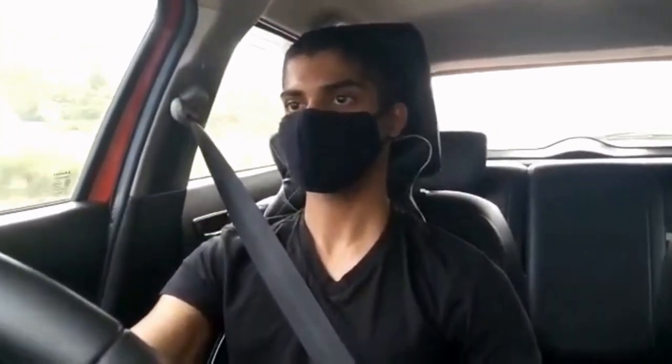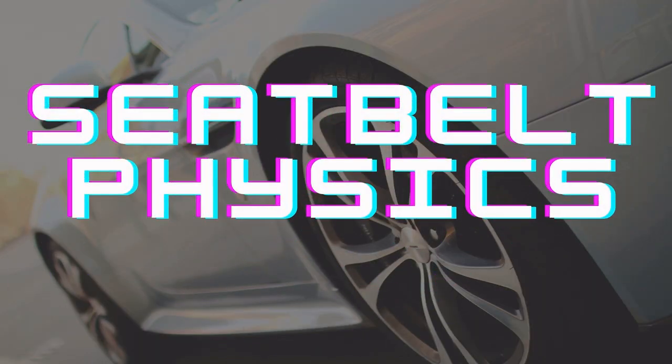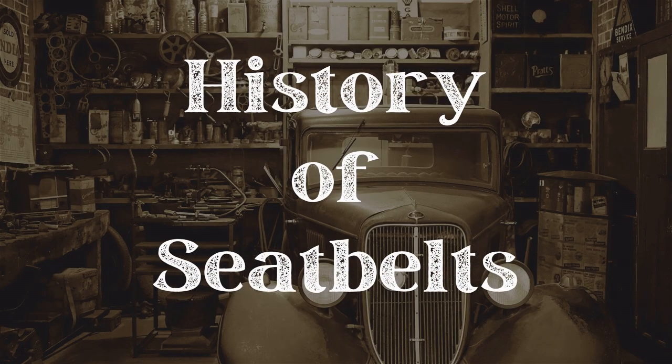All over the world, there are approximately 1.4 billion cars on the road. Every year, 15,000 lives are saved because of seatbelts. But do you know where the first seatbelt was used?